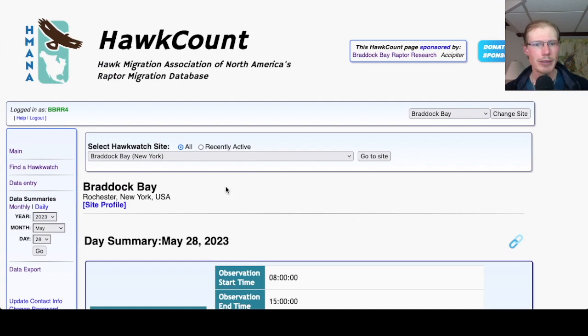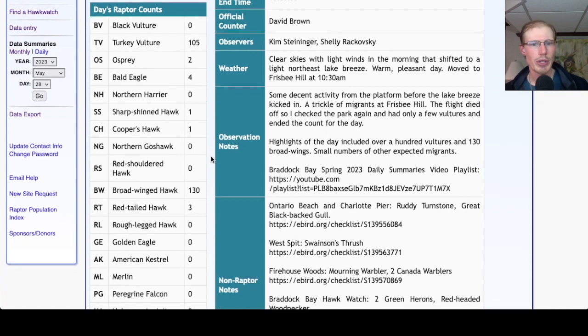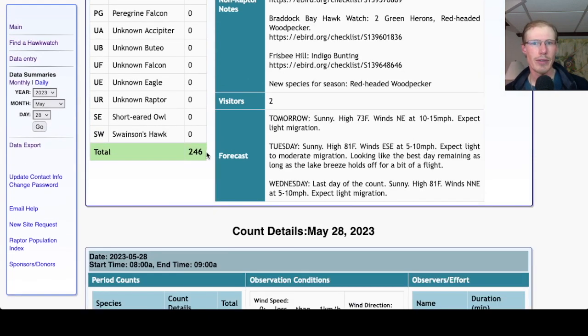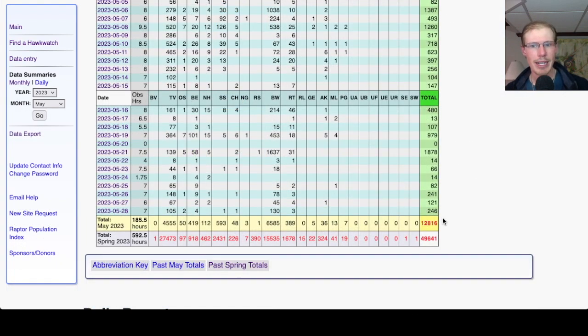Taking a look at hawk count for our migrant raptor totals: today we had 105 turkey vultures, two osprey, four bald eagles, one sharp-shinned hawk, one Cooper's hawk, 130 broad-winged hawks, and three red-tailed hawks, for a total of 246 migrating raptors today. That brings the May total to 12,816 and the season total to 49,641.